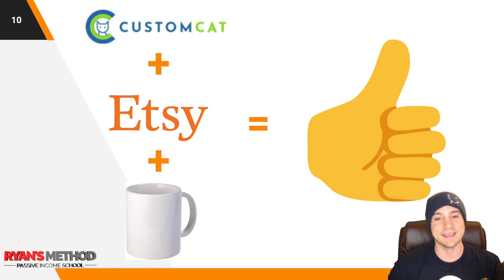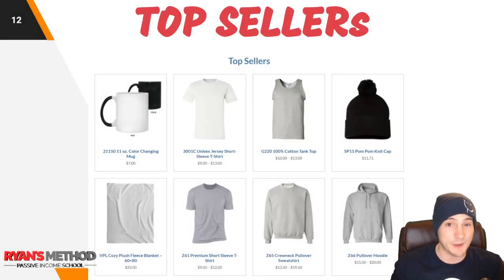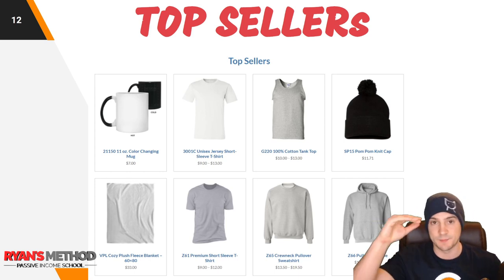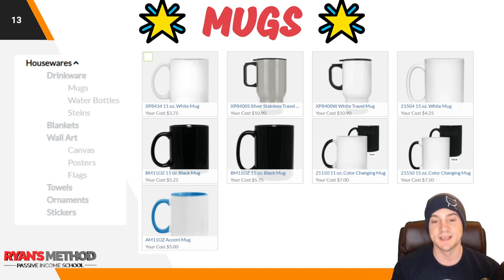Custom Cat plus Etsy plus coffee mugs — I may be alluding to my favorite product that Custom Cat can fulfill. That is something that should be on your radar. Now, their catalog is screenshotted from their website. I only went down the men's section and these are the top sellers. You can see they've got coffee mugs, t-shirts, tank tops, hats, blankets, etc. I had to put a little star next to coffee mugs — that is because they thrive at coffee mugs, not only because the quality is as good as you're going to find anywhere.